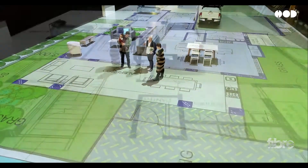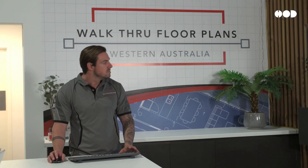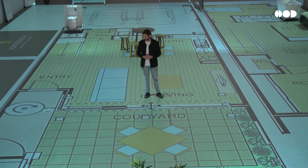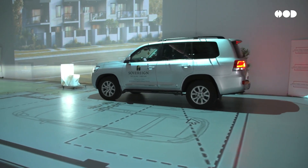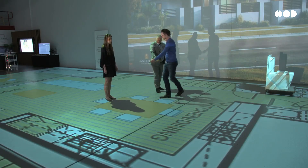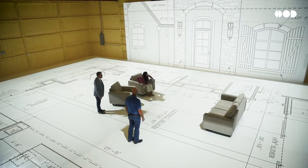So how does this life-size floor plan concept work? It usually involves advanced projectors, augmented reality (AR), or virtual reality (VR) systems. With projectors, large spaces like warehouses or empty studios are used to display the layout directly onto the floor. Every wall, room, and hallway is projected with precise measurements.